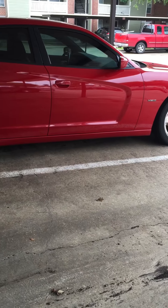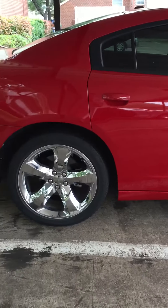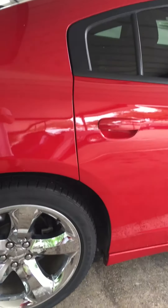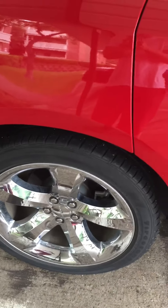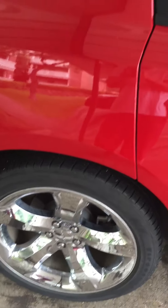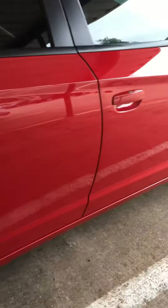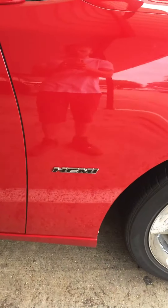What's up guys, this is Avery from Avery Car Films reviewing my 2013 Dodge Charger RT, showcasing the 20-inch rims from Comp Factory in Dodge colors — like a red line pearl red. Got the HEMI logo showing.